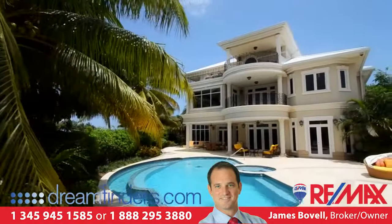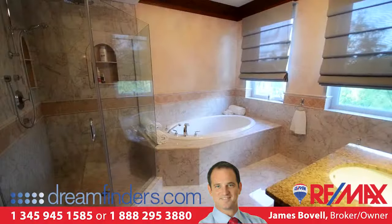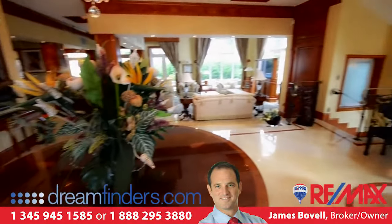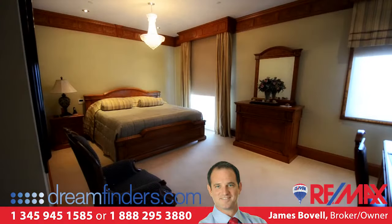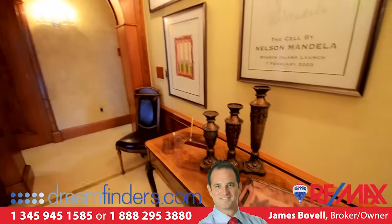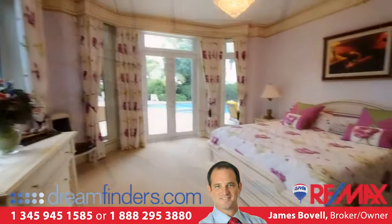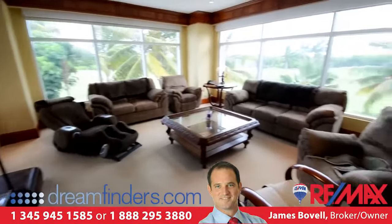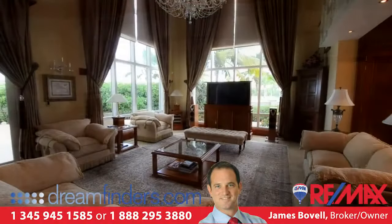The three-storey, six-bedroom, eight-and-a-half bathroom home was built to exacting standards with hurricane protection incorporated, including a safe room, hurricane-rated windows, heavy gauge metal roofing, underground water system, separate 4,000-gallon fresh water storage, diesel generator, and engineered aluminium flood protection.